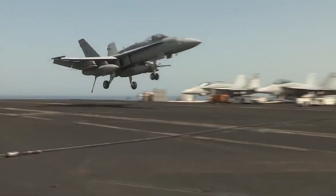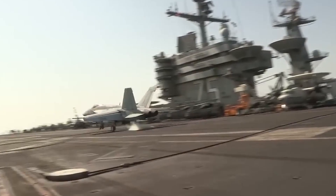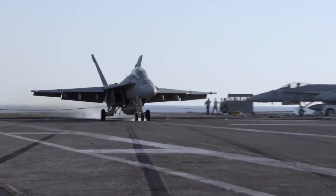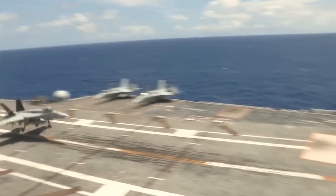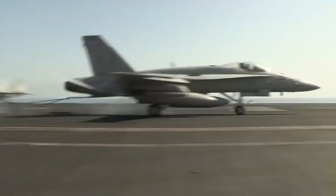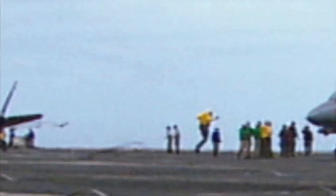Landing a jet on the deck of a moving aircraft carrier is one of the most thrilling and dangerous tasks in aviation. It's a high-stakes operation where both human skill and cutting-edge technology must work together seamlessly, with the margin for error razor-thin. Most of the time everything goes smoothly, but when things go wrong, they can go very wrong.